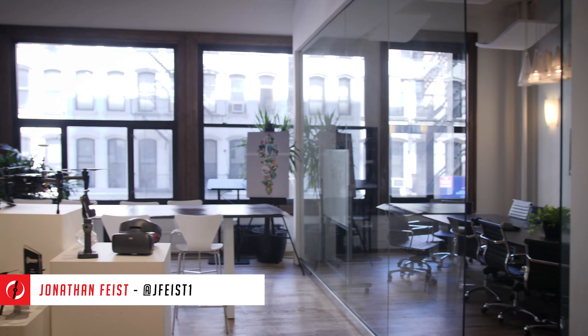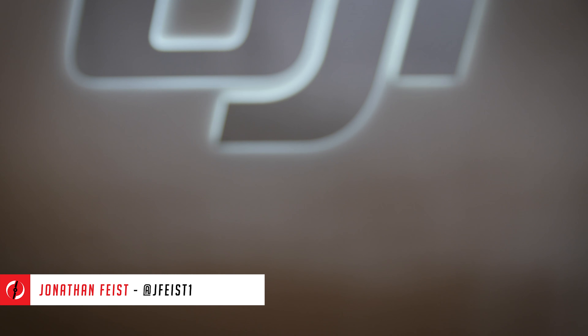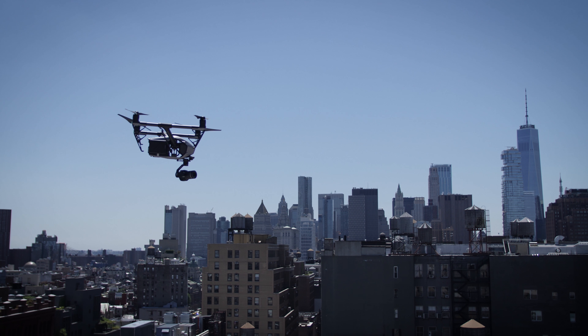Hey guys, Jonathan Feist here for DroneRush. We're at DJI's office in New York, just hanging out for the day — a little tour of the building and flying some drones on the roof.